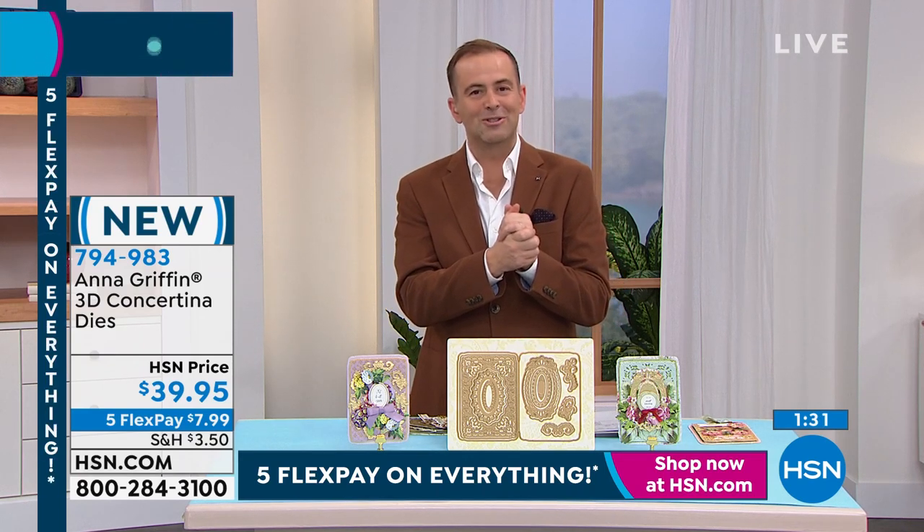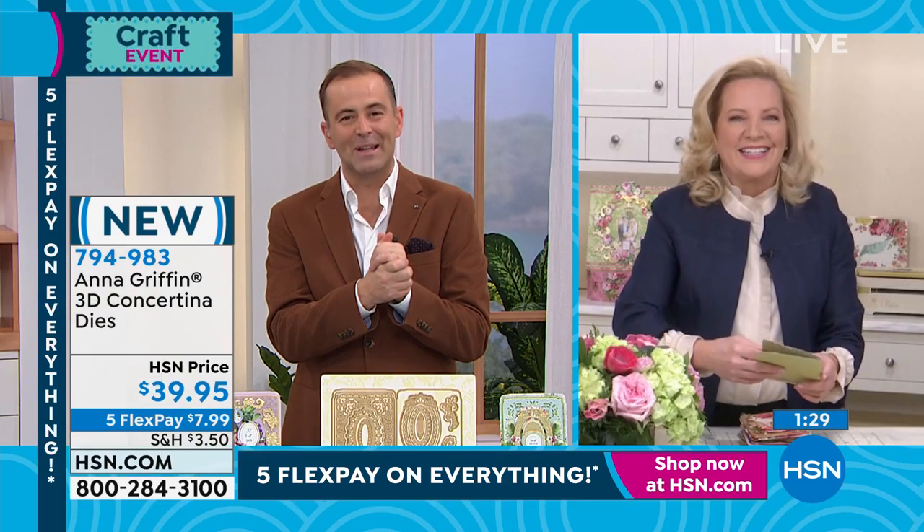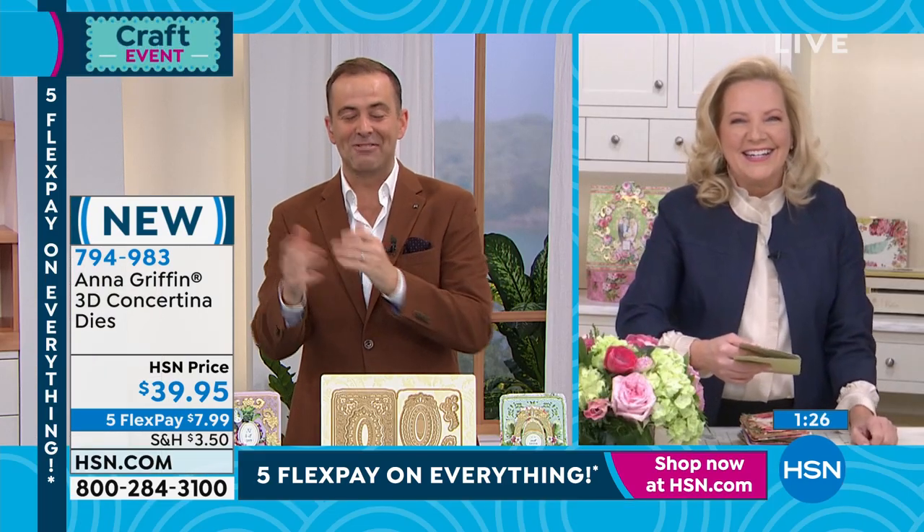If you're looking to order the 3D concertina dies — brand new, never before seen — I also want to let you know our $5 fill your cart is working right now. $5 fill your cart is in full operation, so take advantage. Let's go to Melissa, who is joining us right now live on the phone. Melissa, please say hi to Anna Griffin.